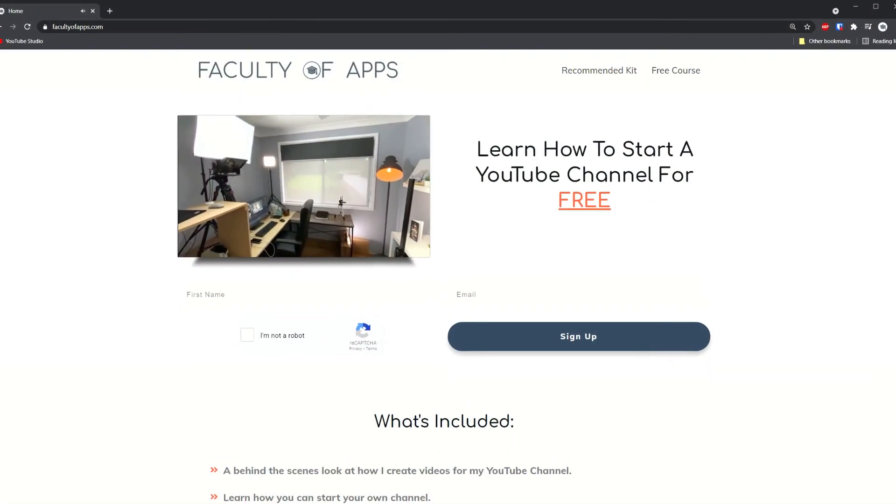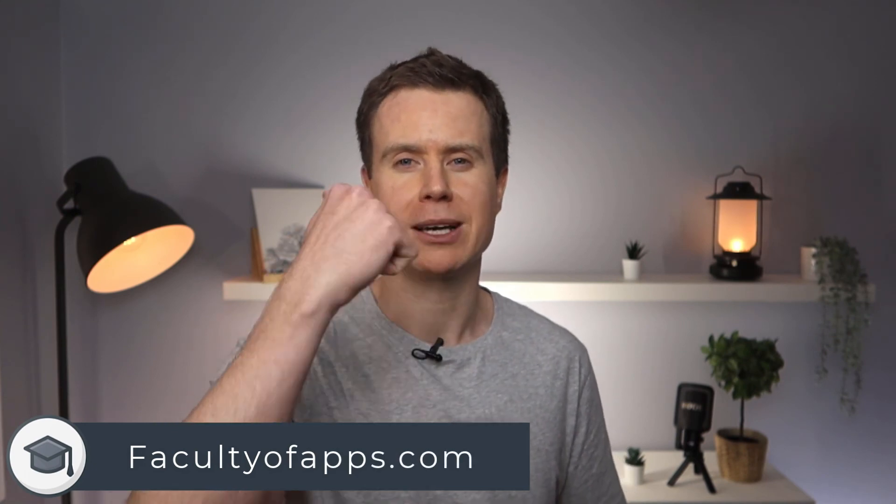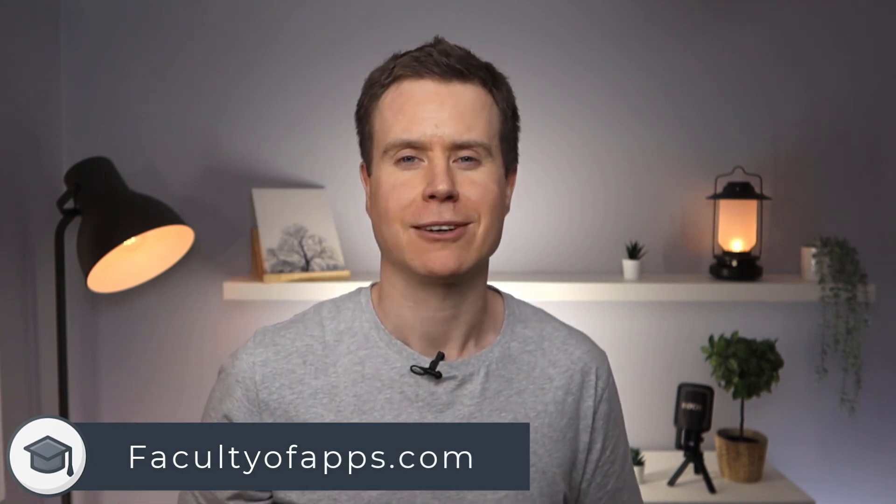So there we have it, 12 tips for reclaiming storage space from your iPhone or iPad. Before you go, if you are considering starting your own YouTube channel, or you'd like to see how I create my videos, I have a free course on my website which I'll link to below — no gimmicks, it is completely free. If you found this video useful, I'd appreciate you giving me a like and hit subscribe for lots more quick tips like this one. Until next time, thank you very much for watching.